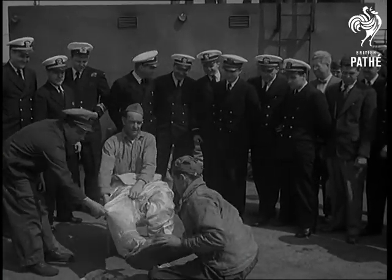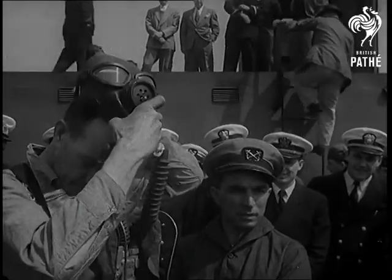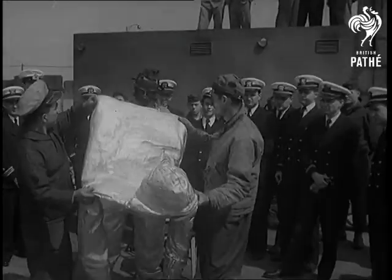In Philadelphia, a United States naval officer demonstrates a new hot suit designed for fighting fire of intense heat. The breathing apparatus, which is strapped to the chest, works like lungs and is protected by the hot suit's hood.